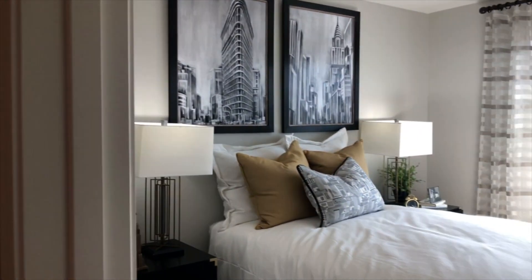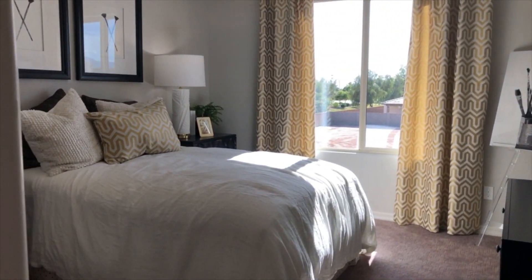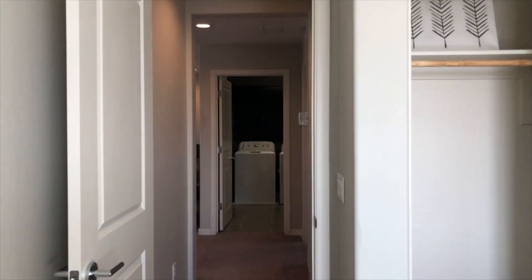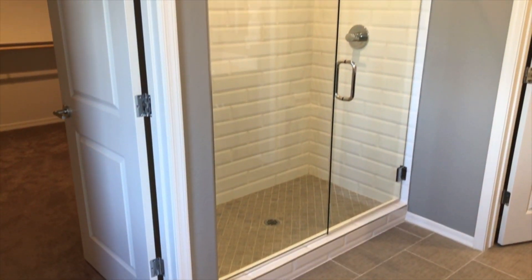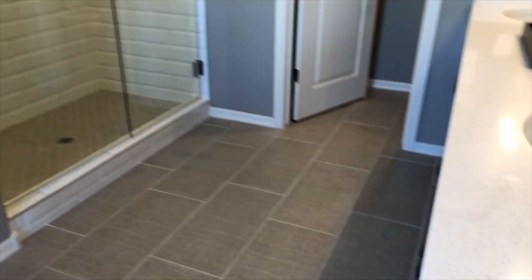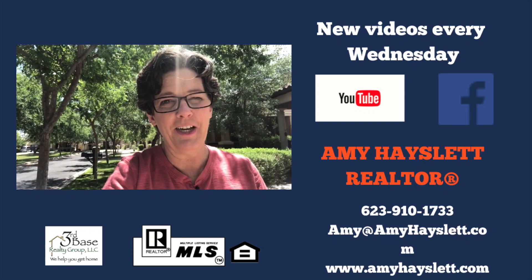This is a theater. Thanks for joining me as we toured Richmond American Homes' Seasons series, the Sunstone and the Moonstone plan. If you have any questions about these homes or any great Phoenix neighborhoods, let me know. I'm happy to help. Until next time, we'll see you then. Bye-bye.